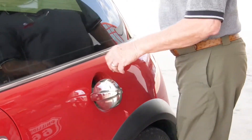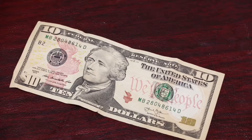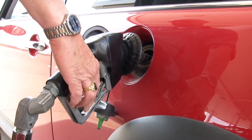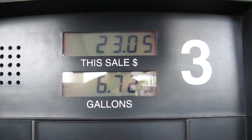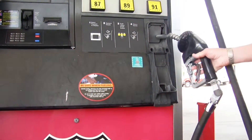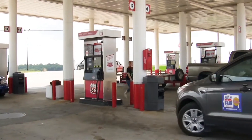Many customers want to spend an exact amount when fueling their vehicles — let's say $10 or $20 and not a penny more, especially with rising fuel costs. But stopping the flow of fuel precisely on the desired number is not easy. Conventional fuel nozzles also make squeezing out another penny without going over very challenging. Until now, that is.